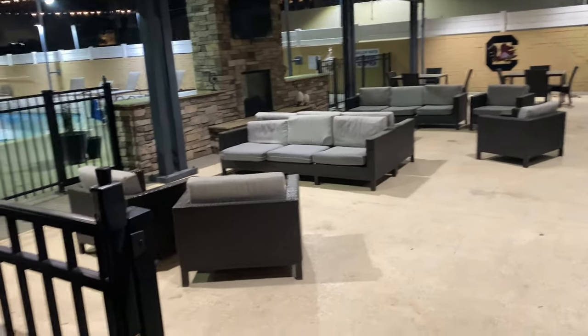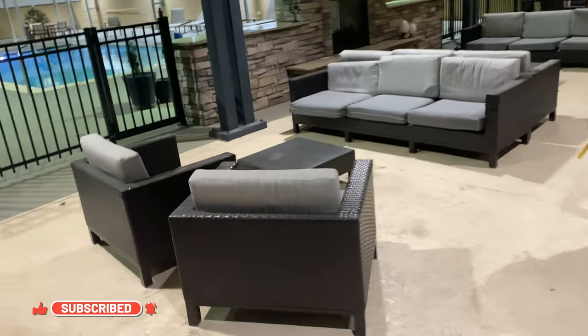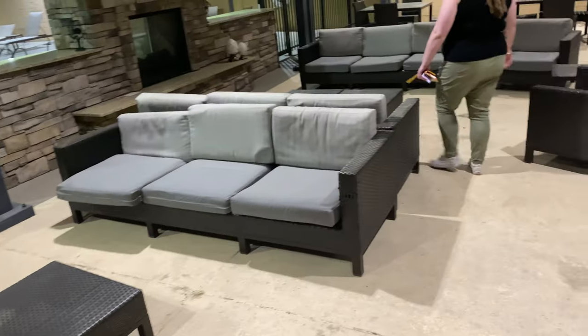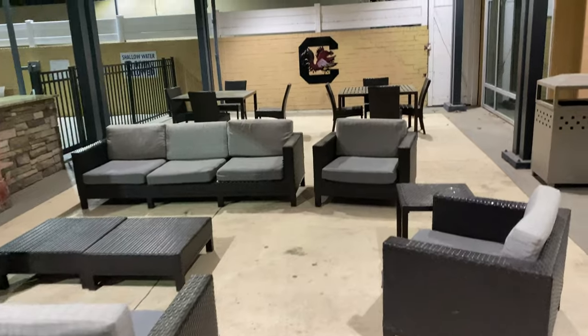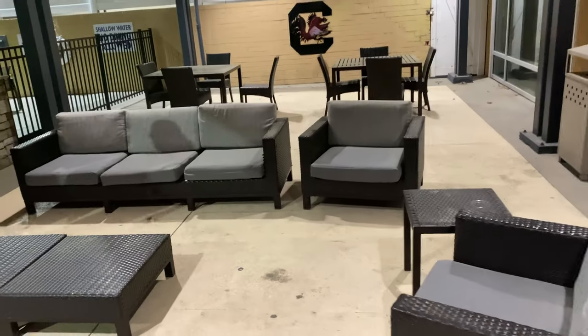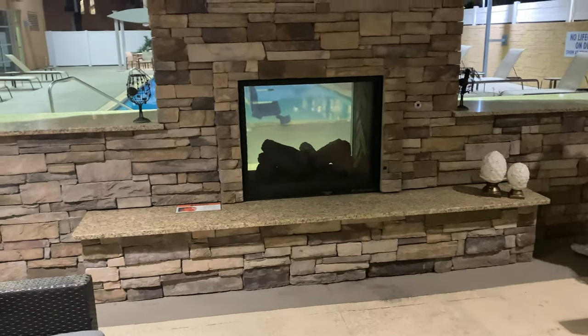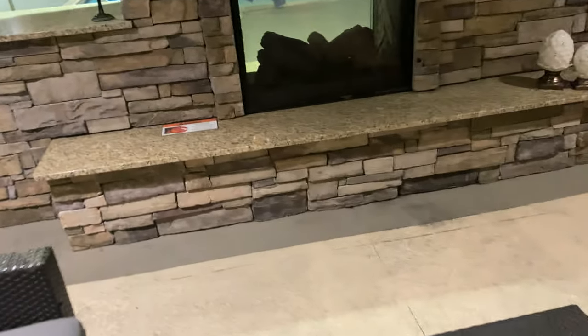This is the outdoor seating area right outside the pool. There's a nice little outdoor seating area that kind of reminds me of the one we stayed at in Arizona — the furniture looks like the same brand. There's also a fireplace out here, though it isn't on right now — there's just a fireplace on the TV. The warning sign says 'hot glass will cause burns.'